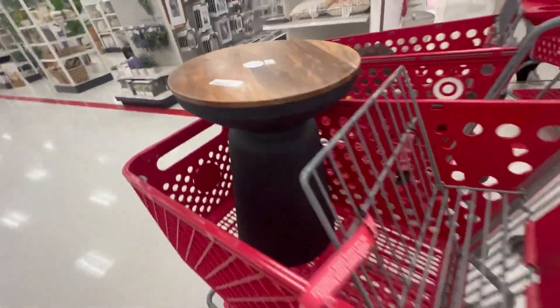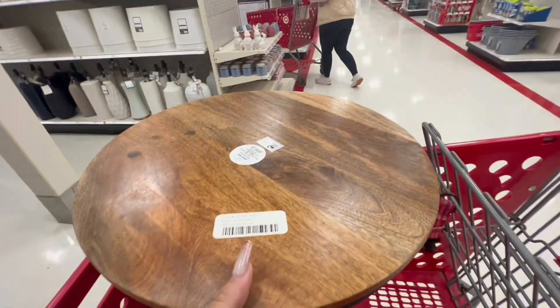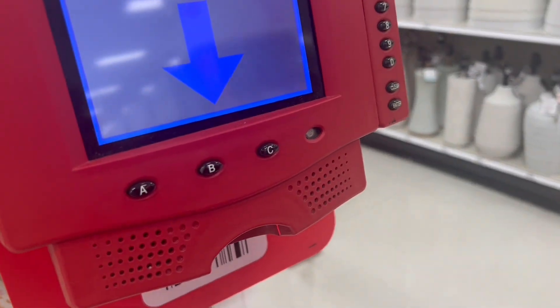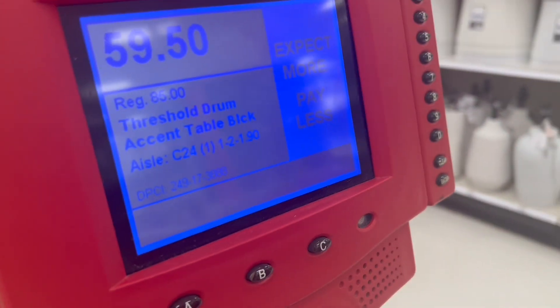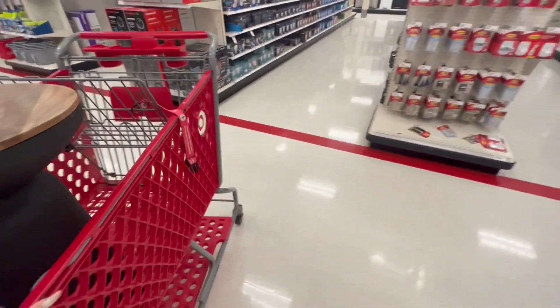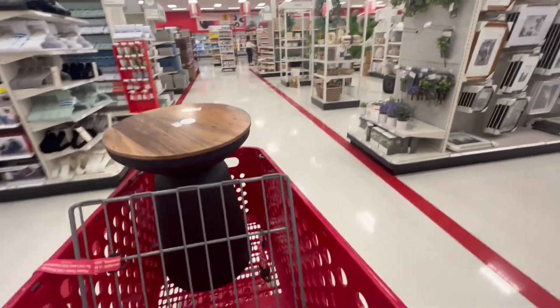Let's see if I can scan it. Like I mentioned, I saw it had a discount, so let's see if we're lucky. It's for $59.50 — it does have a discount! Regular price $89. So guys, I saw this one on Instagram — I think that's where I saw it.